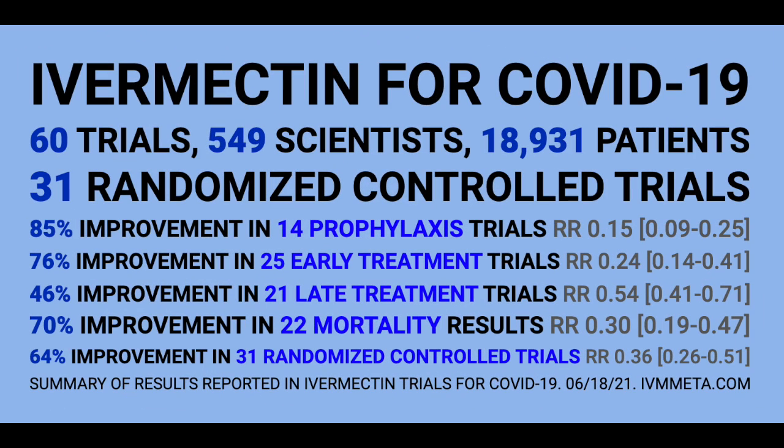If you need any more proof that ivermectin is a successful treatment for COVID-19, just head on over to c19early.com and they give daily updates on all of the information, patients, doctors, and trials for ivermectin in regards to COVID-19. You can see everything on this slide and go check it out for yourself.